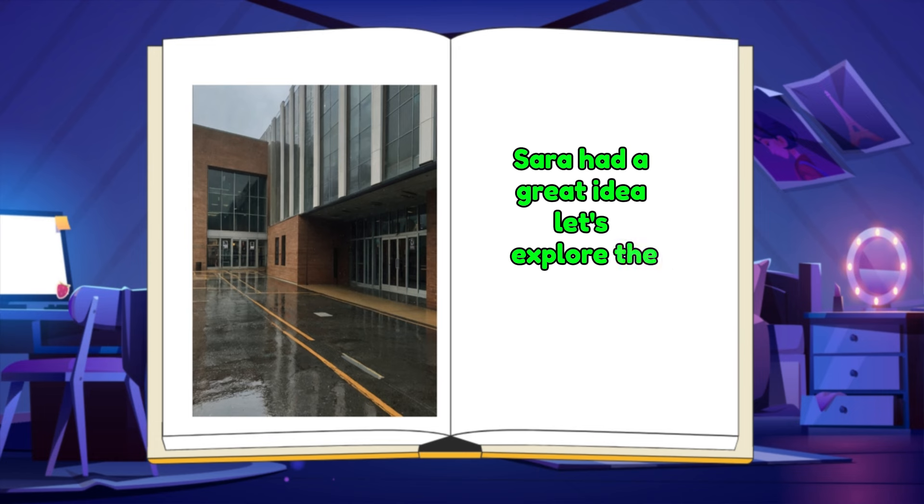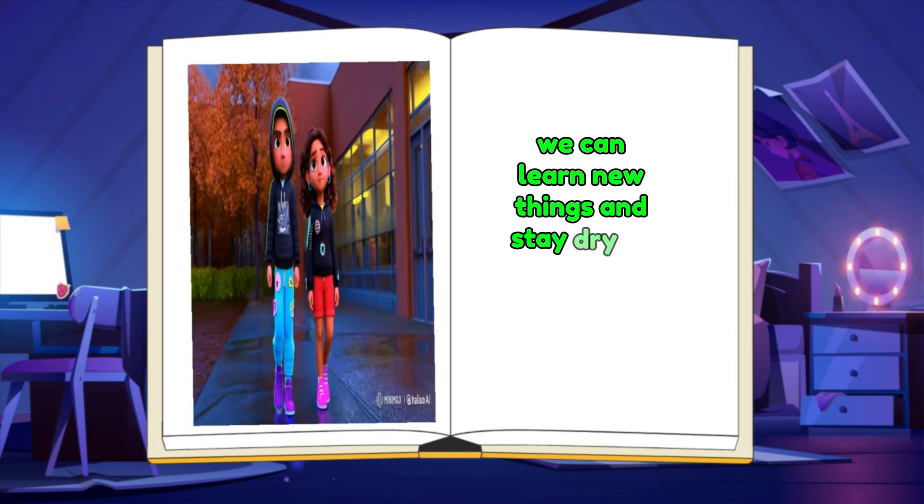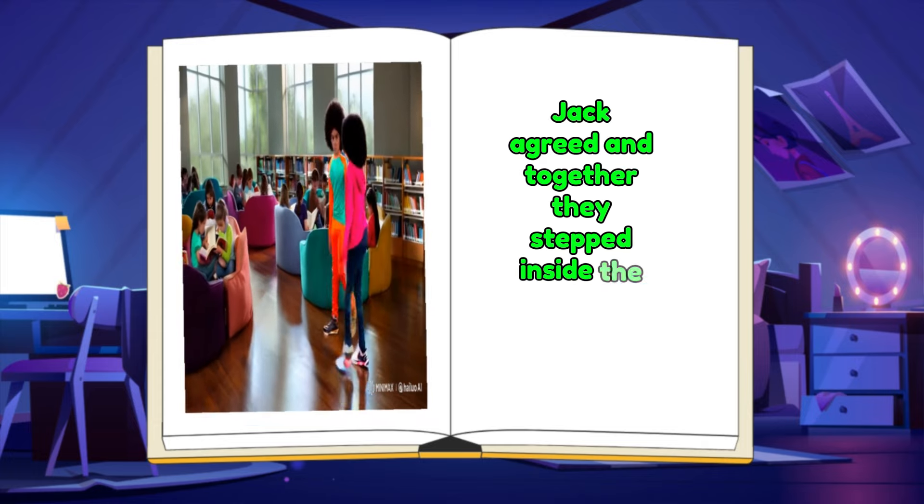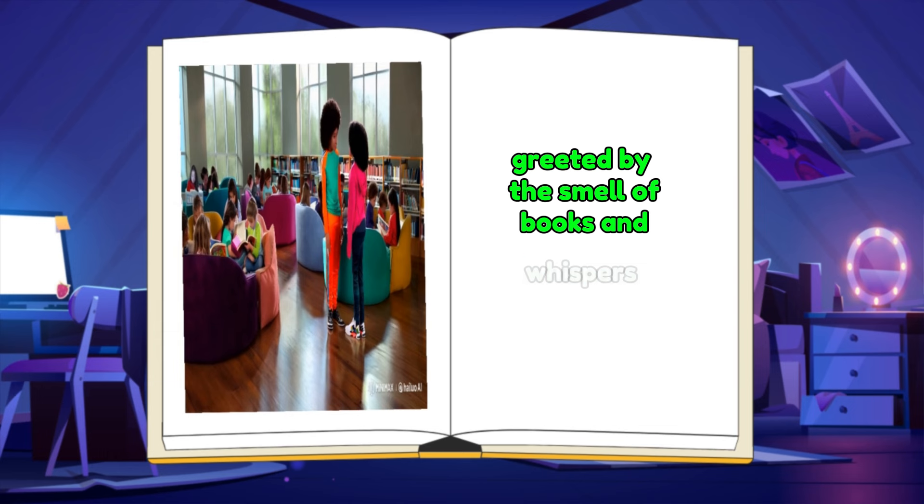Let's explore the library. We can learn new things and stay dry at the same time. Jack agreed, and together they stepped inside the cozy library, greeted by the smell of books and whispers.